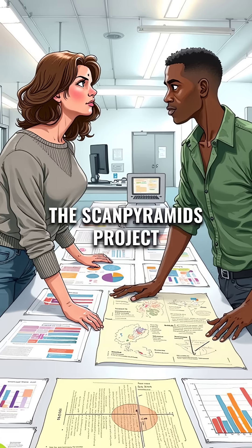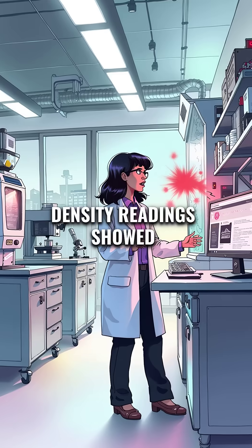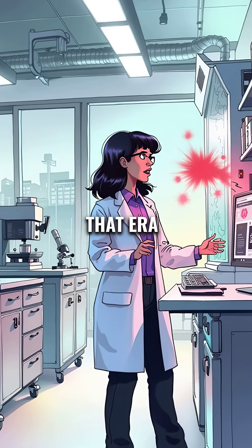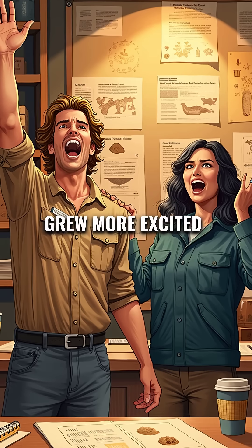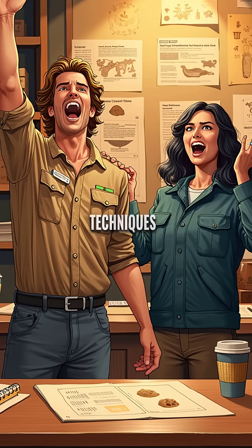The ScanPyramids project documented precise measurements that defied explanation. Density readings showed artificial construction unlike anything from that era. The archaeological team grew more excited as they realized this chamber predates known Egyptian building techniques.